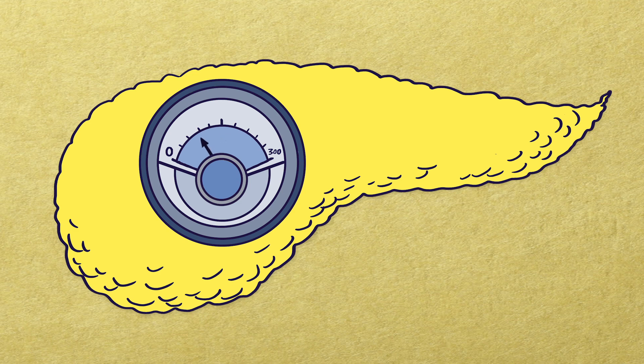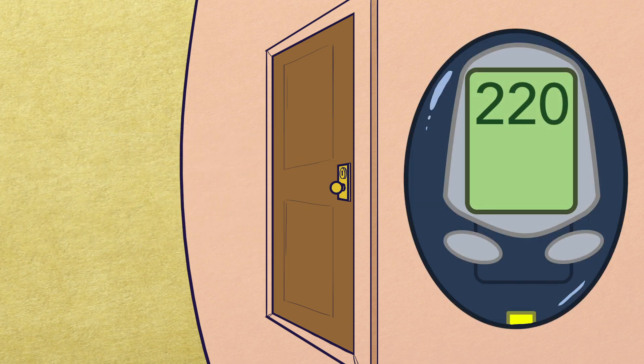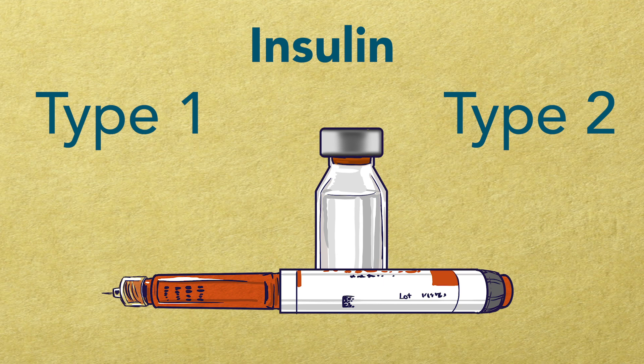When there is not enough insulin in the body, like with people living with type 1 diabetes, or there is resistance to the body's insulin, like people living with type 2 diabetes, the sugar can't get into the cells and the blood sugar level stays high. Insulin is an important medicine for people with type 1 diabetes and for some people with type 2. Without it, the blood sugar gets too high and causes damage and sickness.